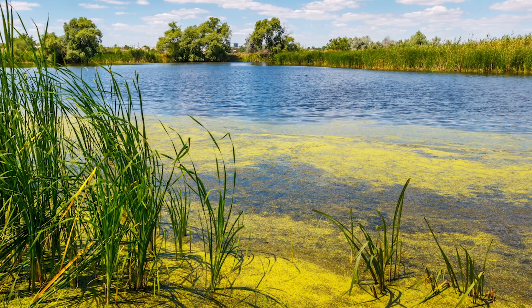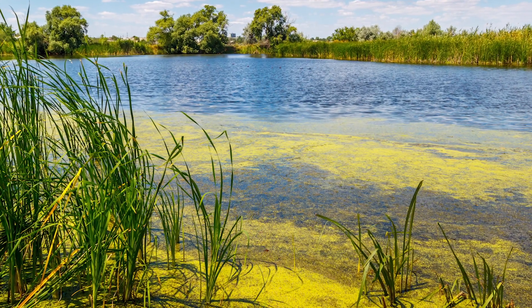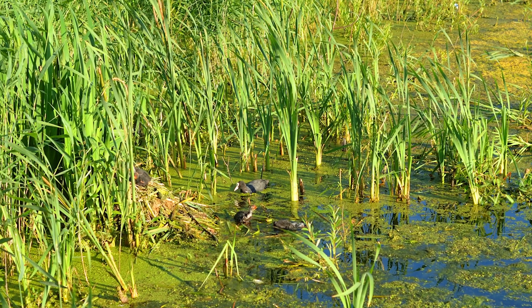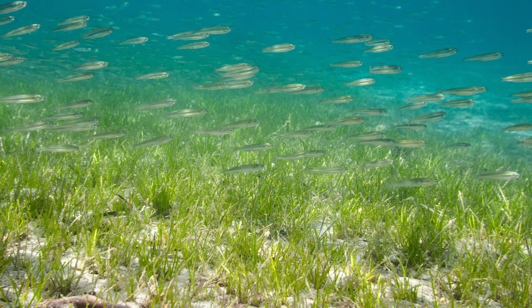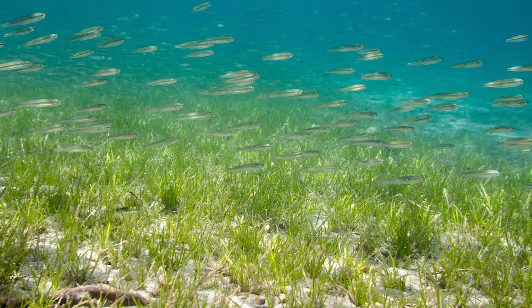Not all blooms are bad. There are also natural algal blooms that occur with the changing of the seasons, mainly in the spring and fall. When the temperatures in the air change, this also changes the temperature in the water, which causes the waters to mix, bringing nutrients to the surface where the phytoplankton live. This is good because then the zooplankton and small fish have a lot of phytoplankton to eat, and that helps them grow.